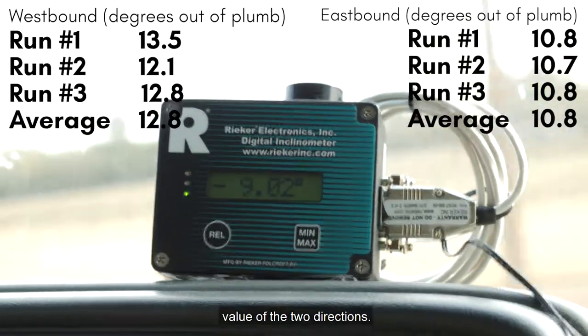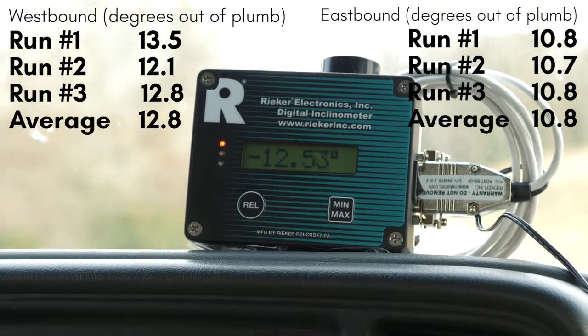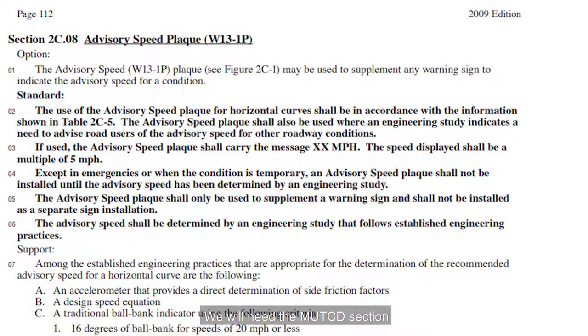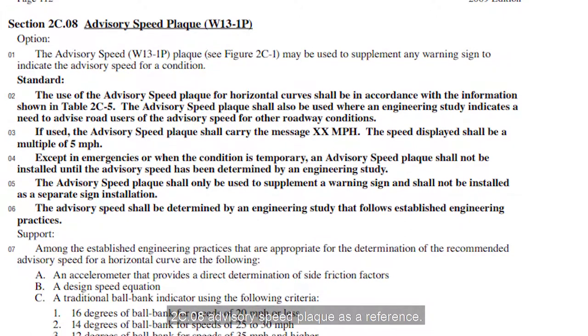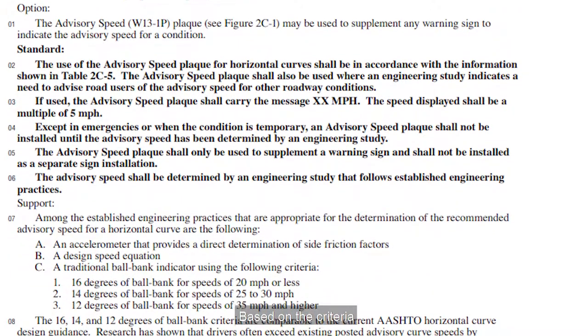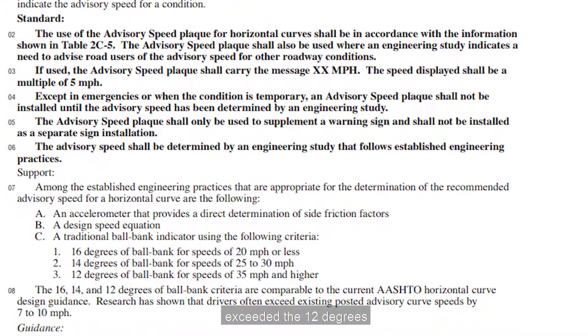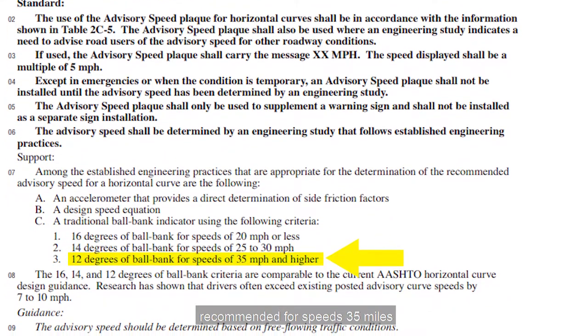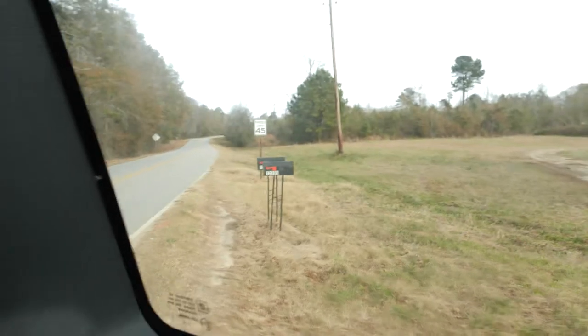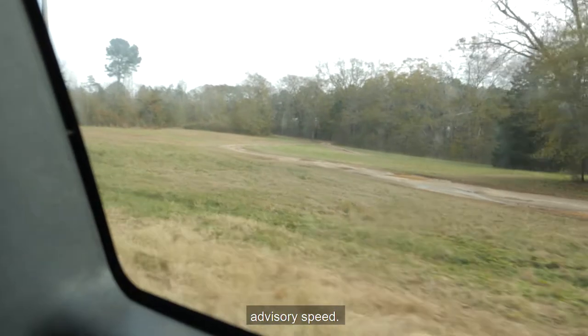Using the higher value of the two directions, we obtained an average of 12.8 degrees. We will need MUTCD section 2C.08 advisory speed plaque as a reference. Based on the criteria, we can see our electronic ball bank indicator reading exceeded the 12 degrees recommended for speeds 35 miles per hour and higher. Therefore, 45 miles per hour is not the advisory speed.